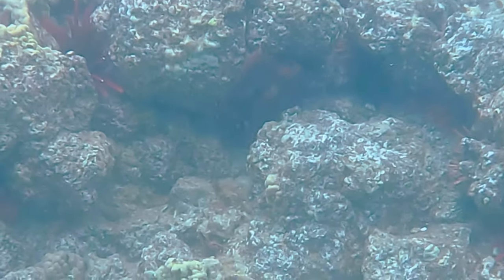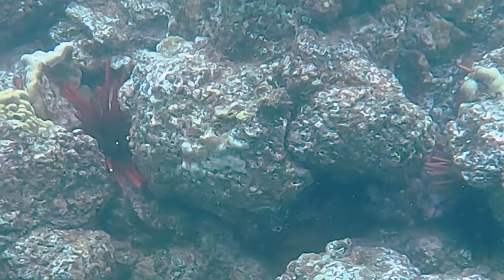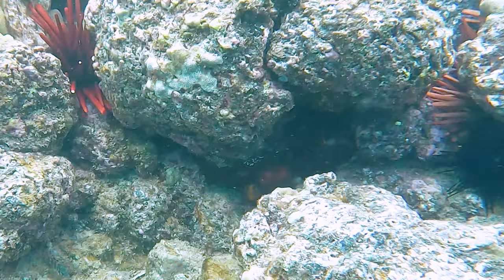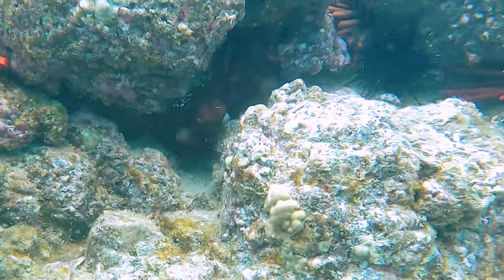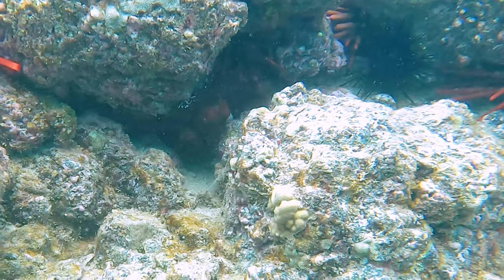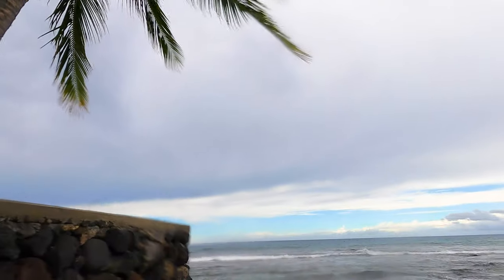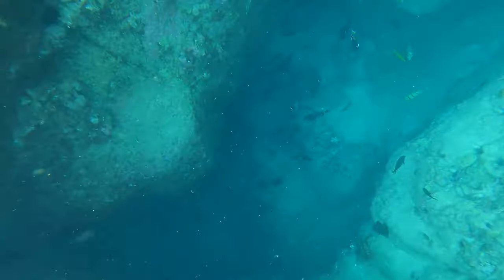We thought we were far enough away to watch it migrate from its hiding spot, but the closer we got, the more frightened it became and it retreated back to the safety of its nook. Thank you for your time, Mr. or Ms. Octopus — we appreciate you. The lava rock shoreline is pretty shallow for about 100 feet out. We take a break after a few hours of diving and then head back out.